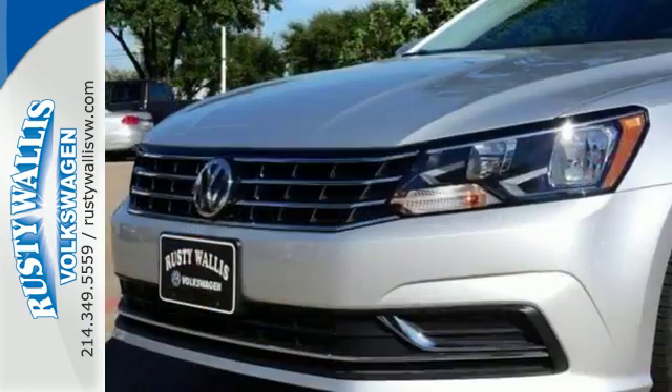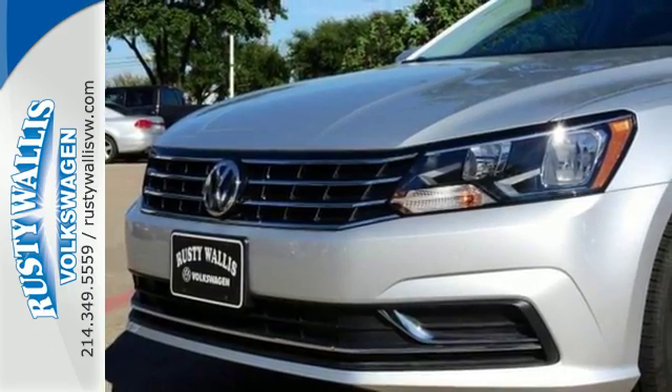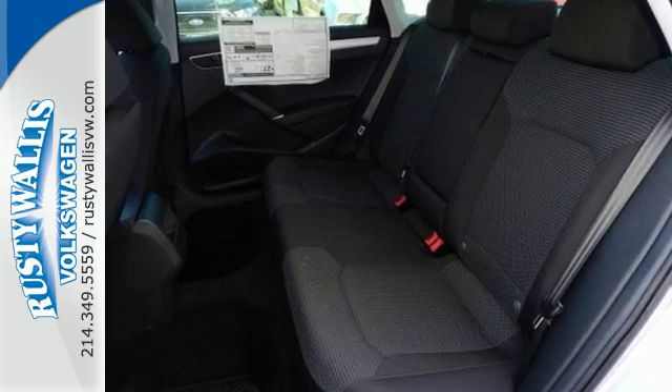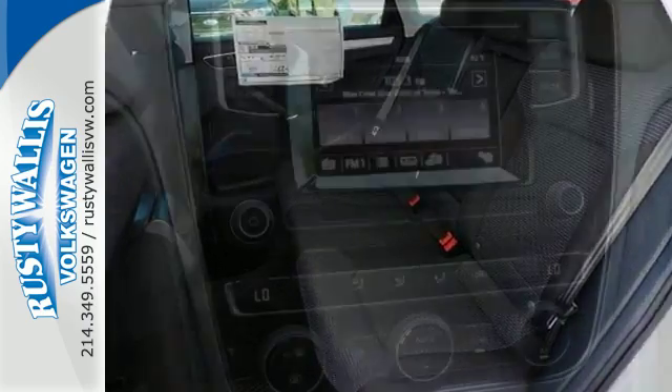Technology features like Bluetooth with audio streaming, rear-view camera, and touchscreen sound system are intuitive and convenient. Because your most precious cargo isn't your cargo,